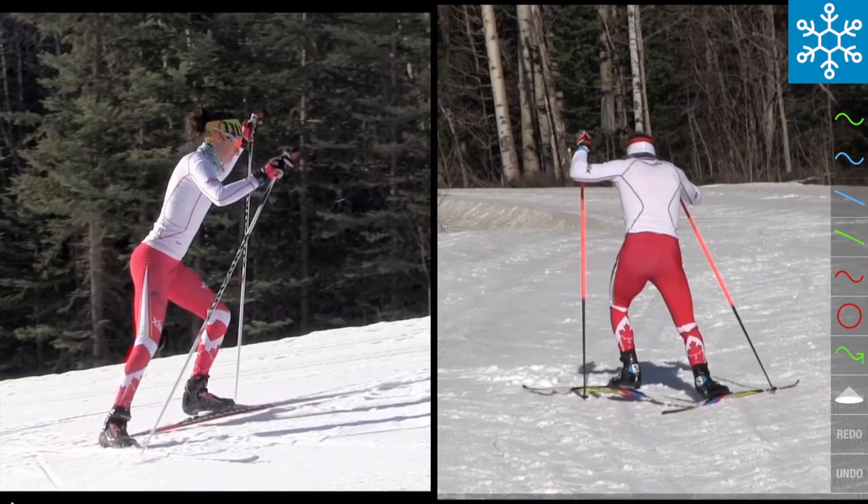This is the approximate start of a V1 offset cycle and you can see that the pole positioning is asymmetrical. In both these skiers the left ski is about to set down, so we would say that the skiers